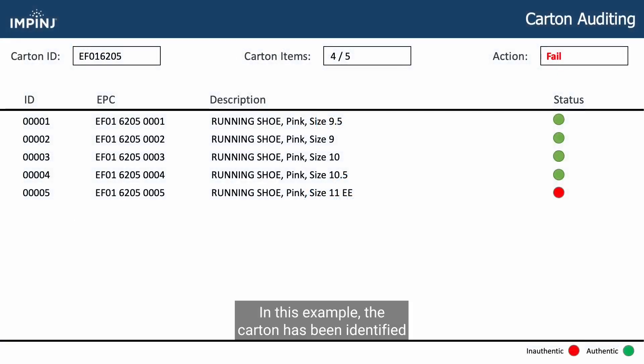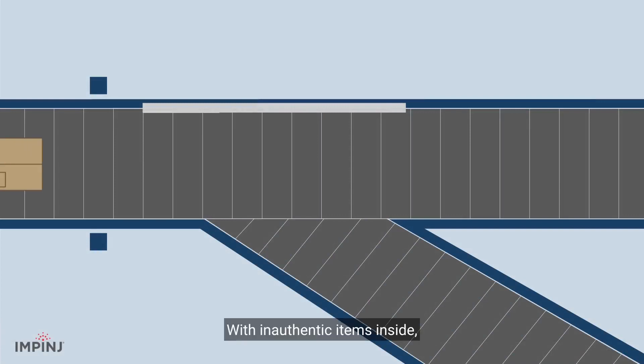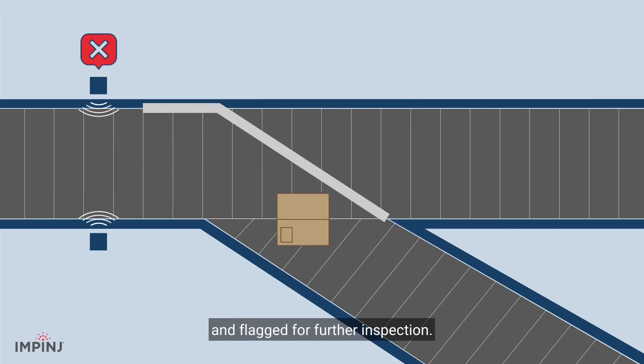In this example, the carton has been identified as containing items the Impinj Authentication Service could not authenticate. With inauthentic items inside, the carton can be automatically rejected and flagged for further inspection.